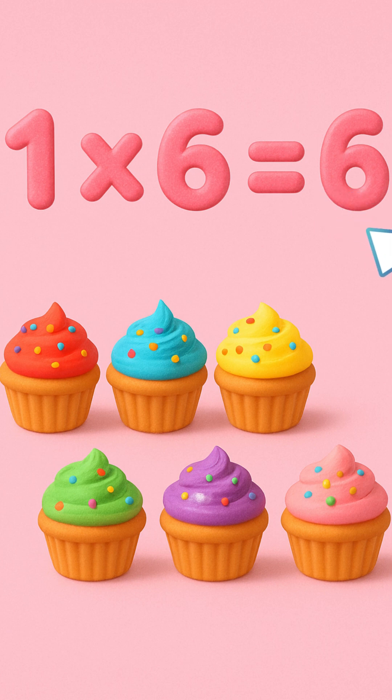One times six is six. What a mix! Six yummy cupcakes for a fix. One times six equals six.